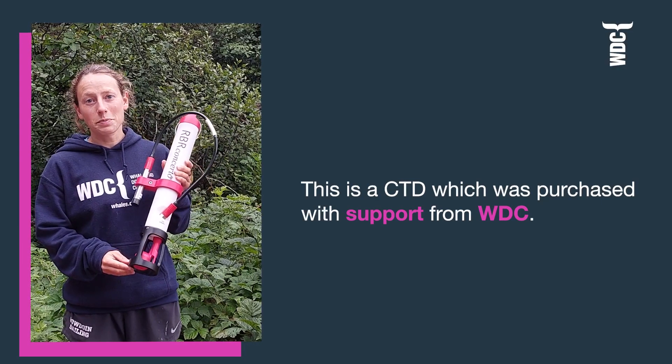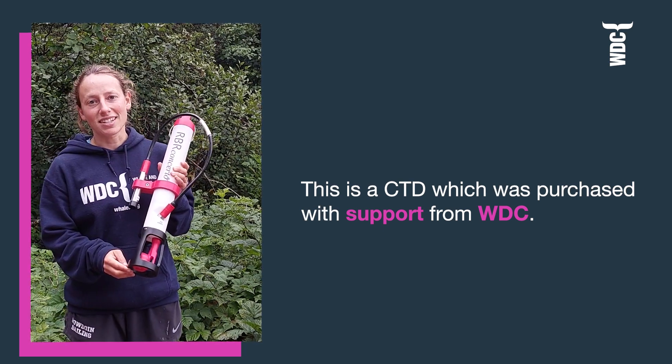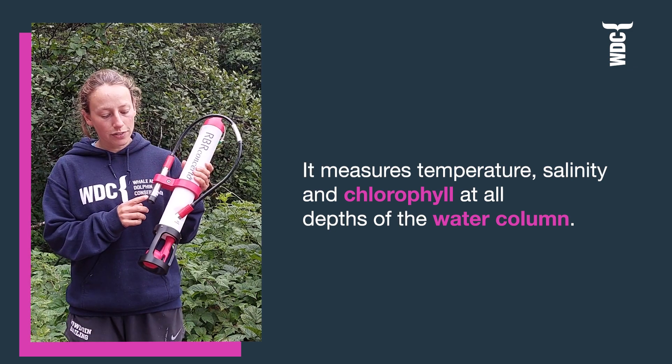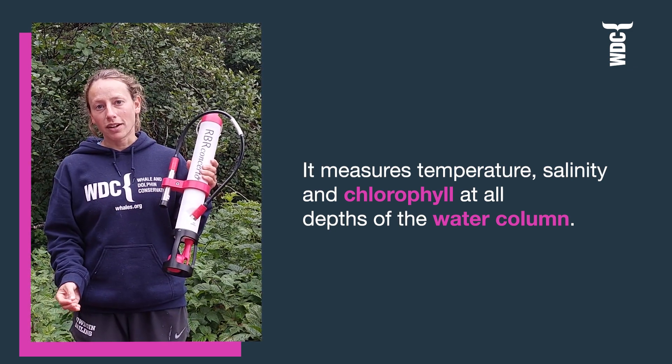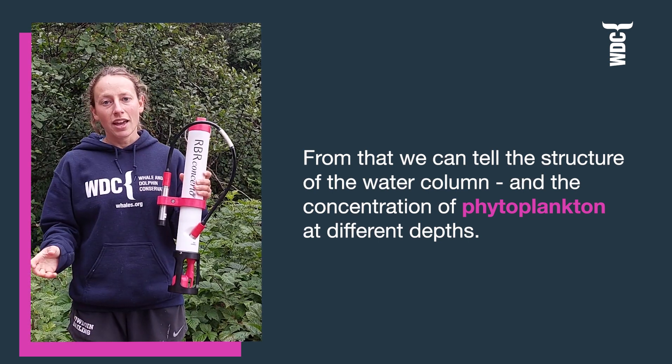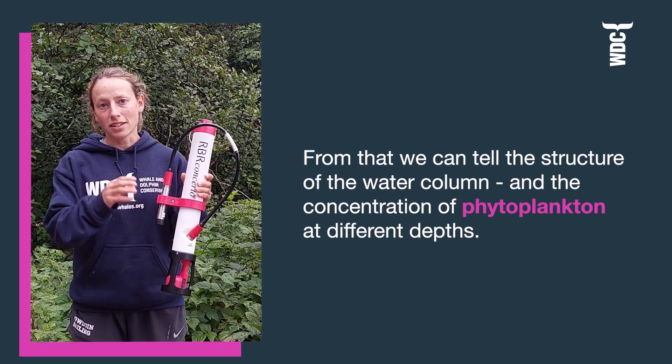This is a CTD, which was purchased with support from WDC, and it essentially measures temperature, salinity, and chlorophyll over depth throughout the water column. From that we can tell the structure of the water column itself and the concentration of phytoplankton over depth.